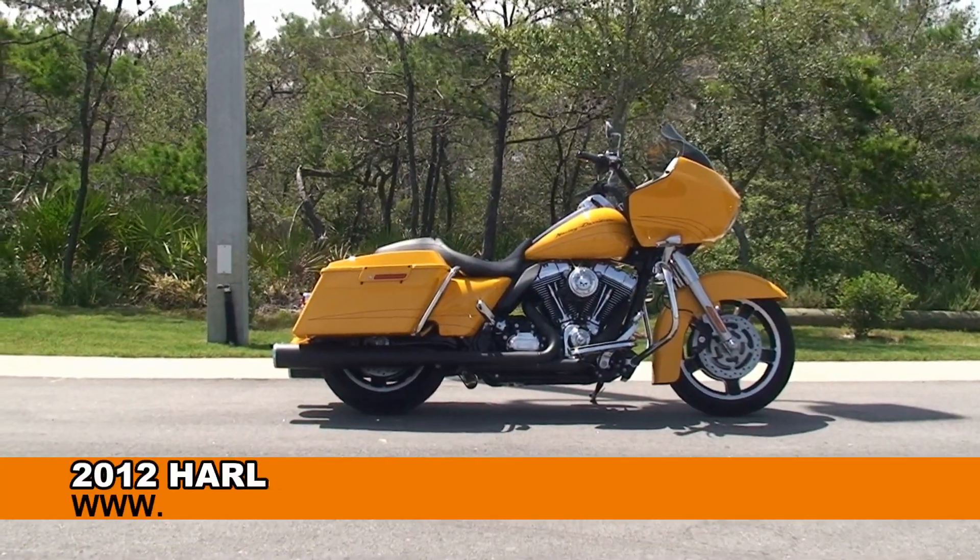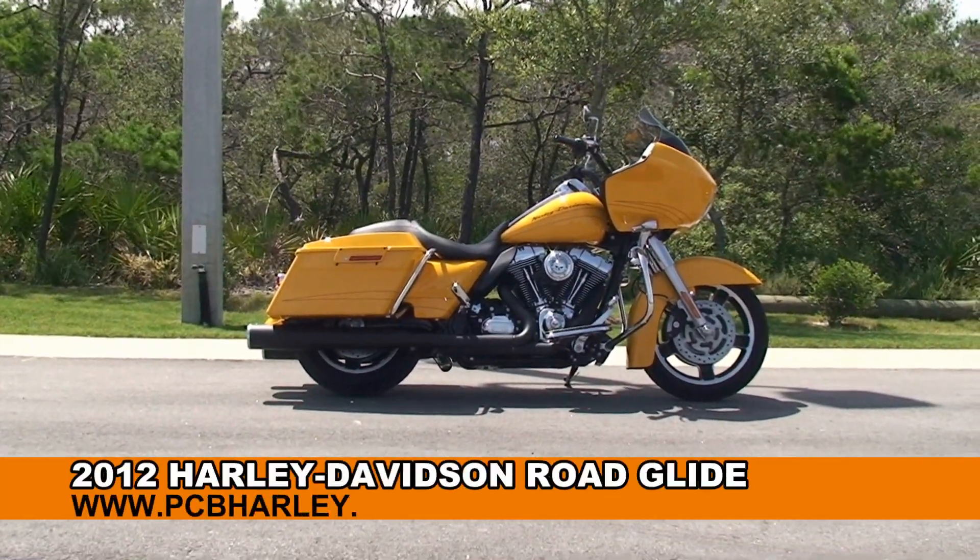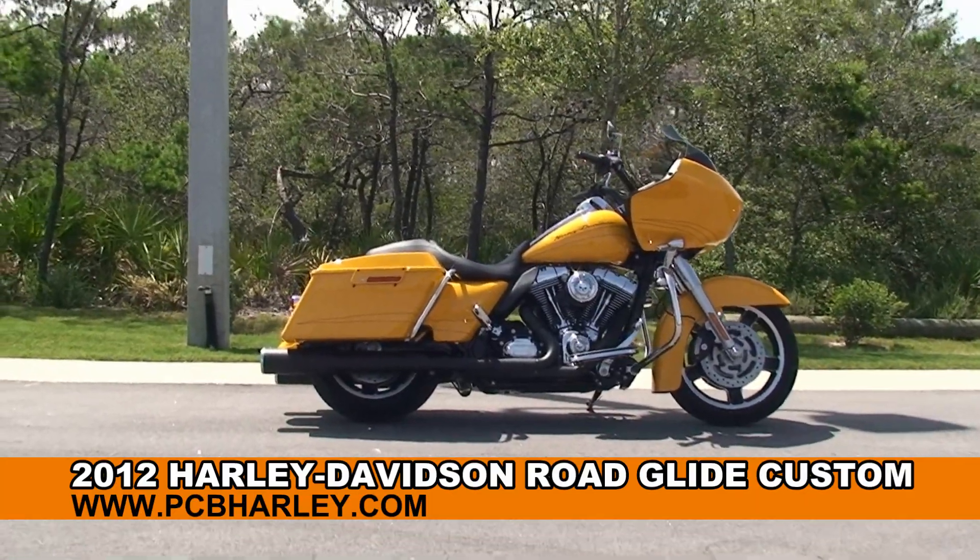Welcome everyone to the world famous Harley-Davidson of Panama City Beach. Today I have for you this terrific used 2012 Road Glide Custom.